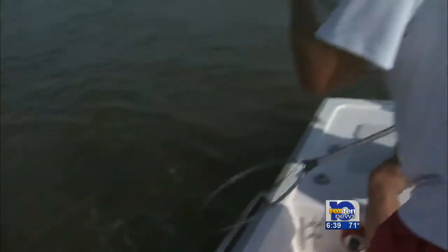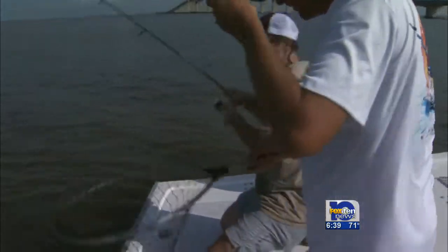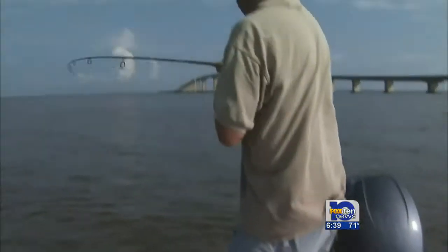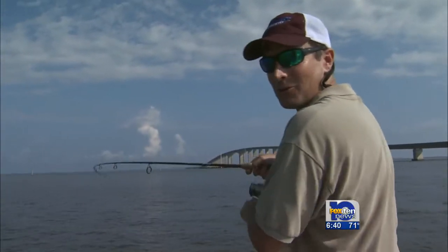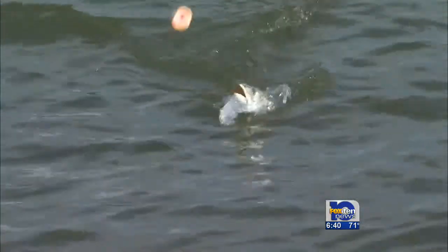Oh, look at that four-pounder coming in — three-pounder anyway. And I've got one on too, so we've got a little double going on here, throwing these croakers out. These are some real quality trout we're catching here in early September.